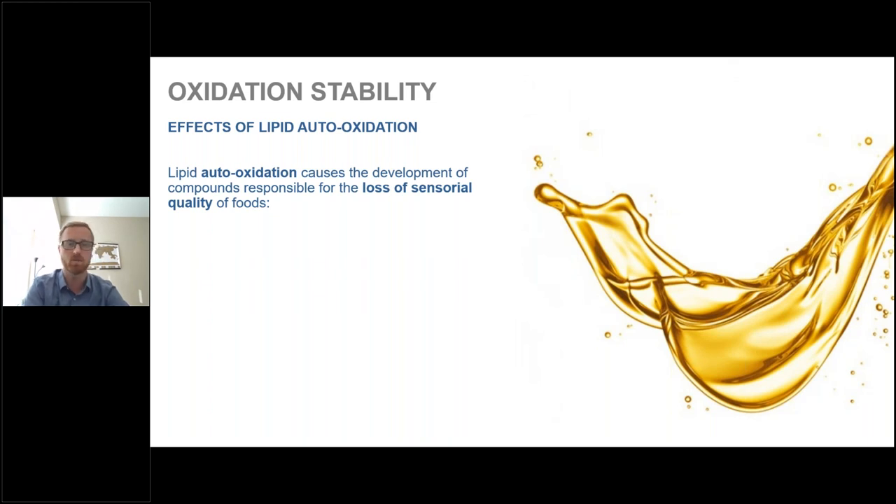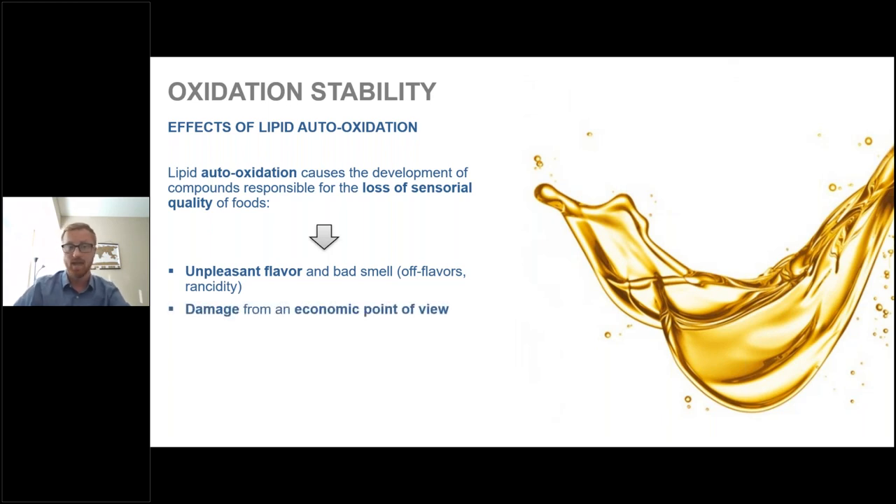The effects of lipid auto-oxidation include mostly the loss of sensorial quality of foods — unpleasant flavor, bad smells, rancidity, and things of that nature. This can also cause damage from an economic point of view and can be a risk for the health of consumers.